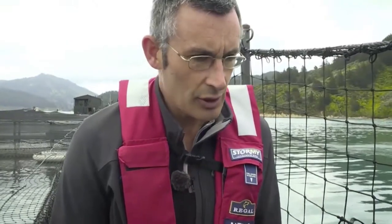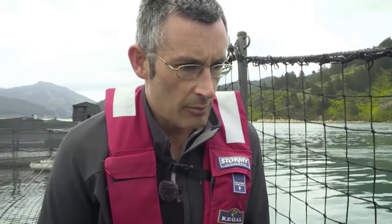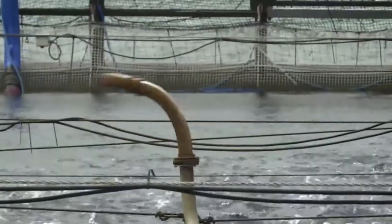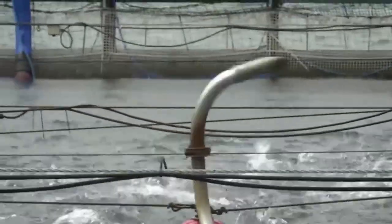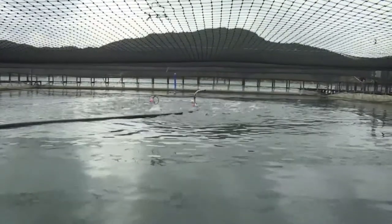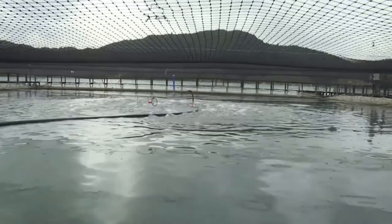Salmon are really efficient converters of feed to flesh. They'll eat 1.7 kilos of food and grow a kilo. Compare that to land animals, which have to keep themselves warm and support themselves against gravity — that can be five kilos of food to a kilo of weight. This product is just laden with heart-healthy omega-3s. It's a really good protein source and a fantastic product.